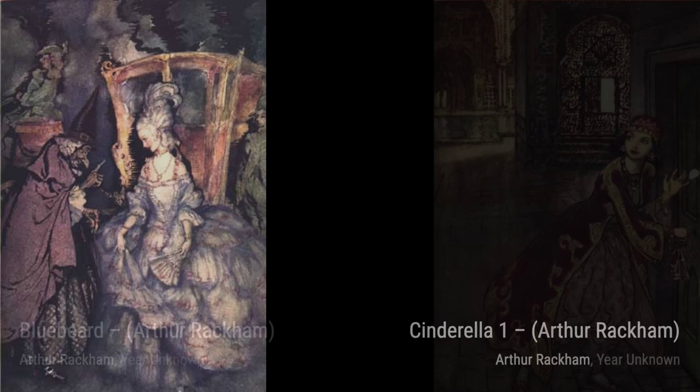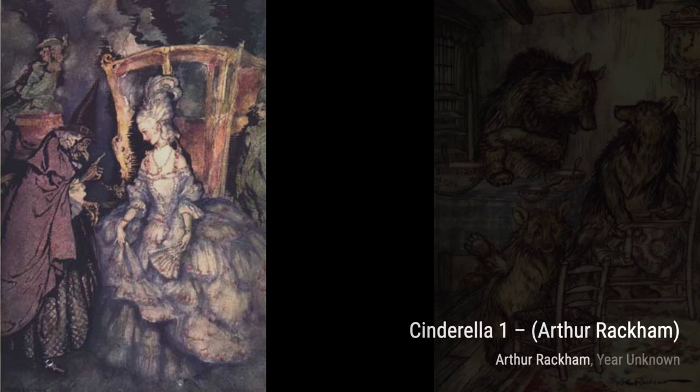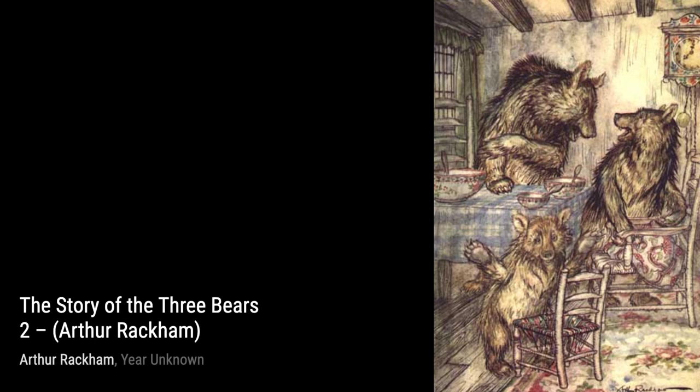In Tulips, Rackham's delicate watercolor technique brings these beautiful flowers to life, showcasing his mastery of the medium. Moving on to Queen Mab, Rackham's ethereal illustration captures the enchantment and mystery of this mythical fairy queen.